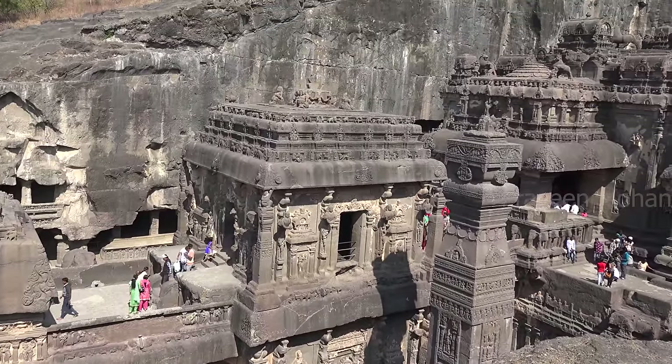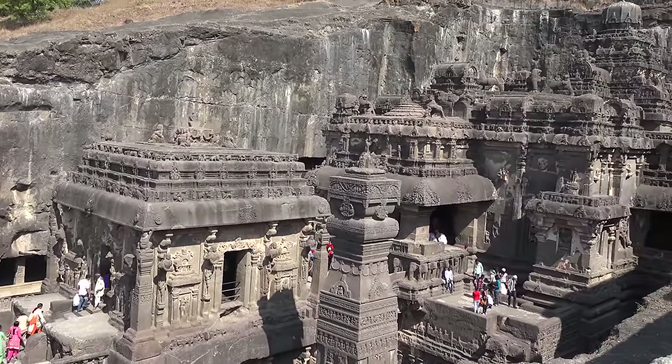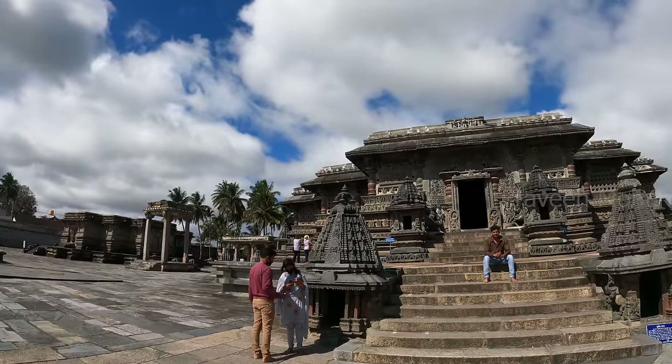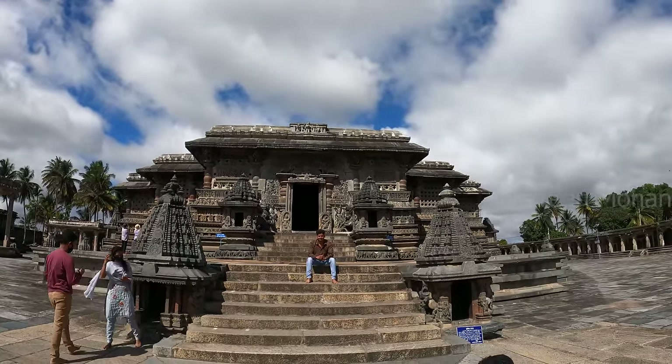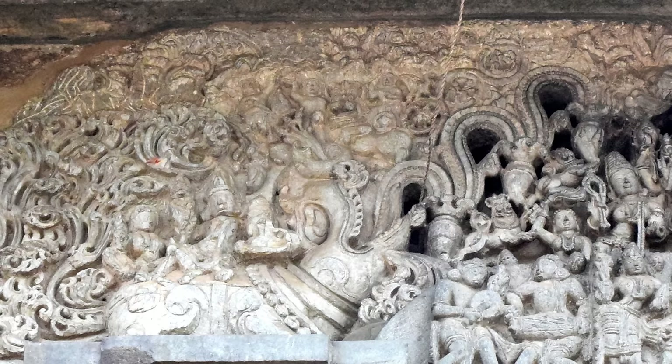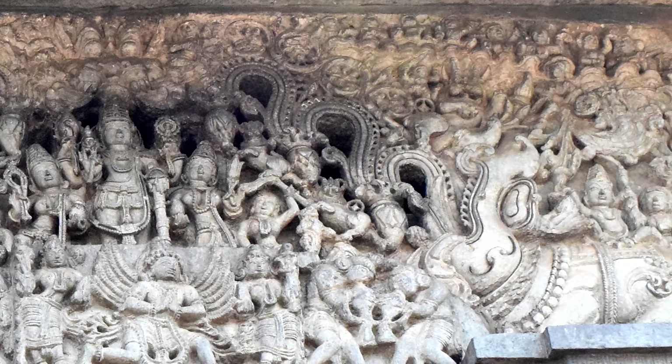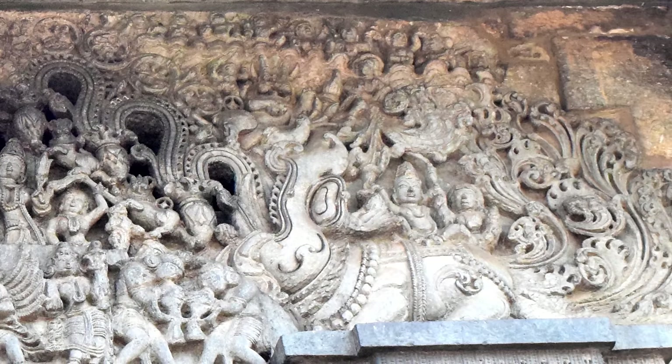India is truly the land of ancient technology, especially in architecture and engineering. On one hand, we have the Kailasa temple in Ellora caves, which is made of just one solid rock. On the other hand, we have the Chennakeshava temple, which is made of at least 680,000 stone blocks. I hope you liked this video. I am Praveen Mohan — thanks a lot for watching, don't forget to subscribe, and I will talk to you soon.